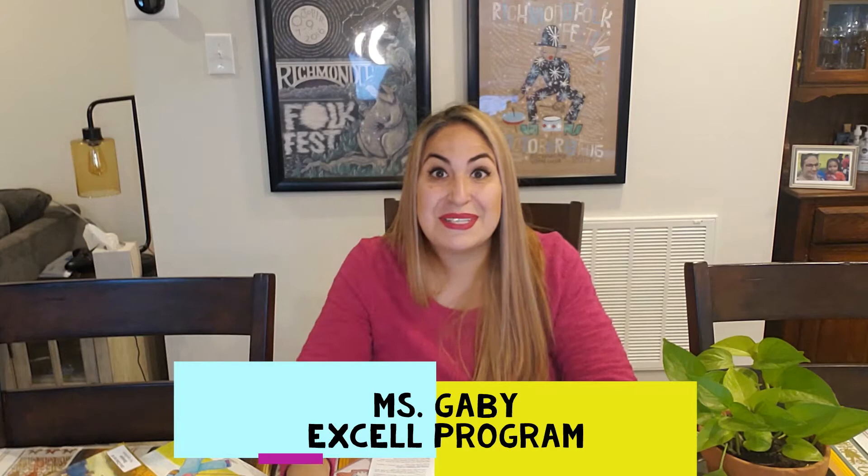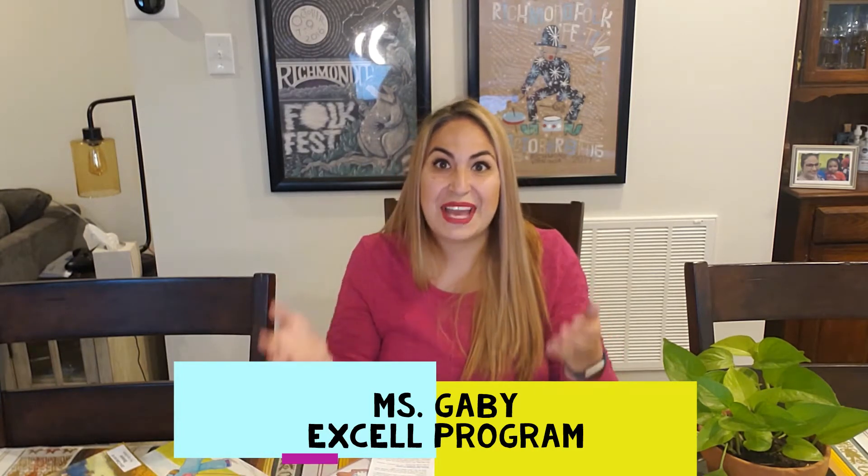Hello preschool families, this is Ms. Gabby from Excel, and today I'm here to talk to you about activities that you can do at home with your child to help them develop phonological awareness.